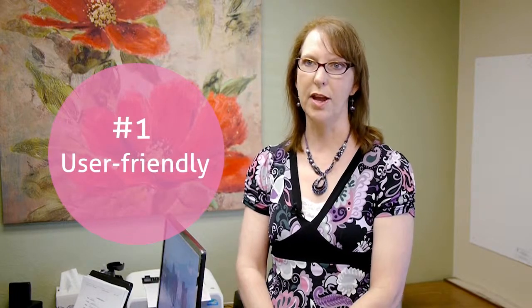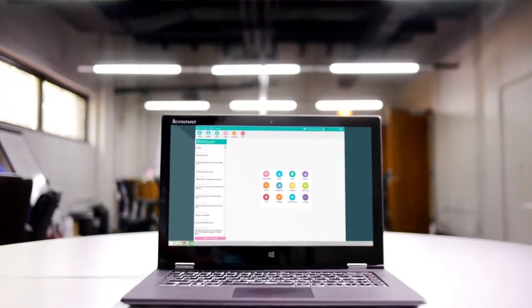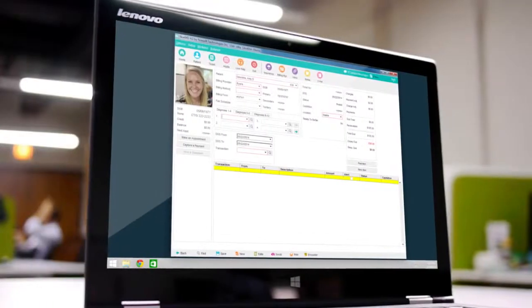My favorite part about NewMD software is the user friendliness. I had worked with another software program for 10 years, but I picked up NewMD very quickly because it was so easy to navigate around the software.